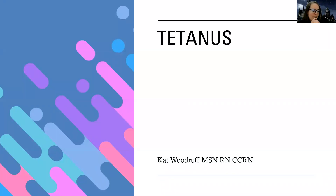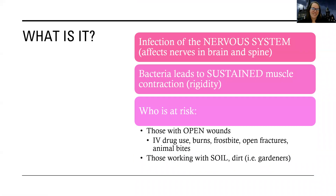Hey guys, today we're going to talk about tetanus, which is under the musculoskeletal slash neuro section. Officially, we're going to learn about it here — it is a nervous system disorder.